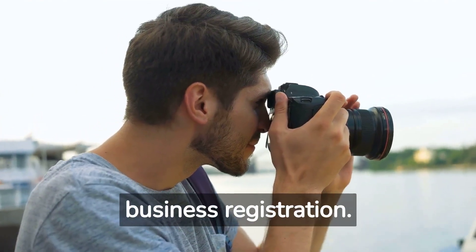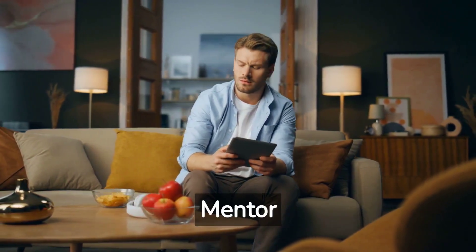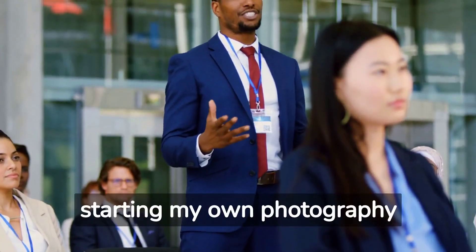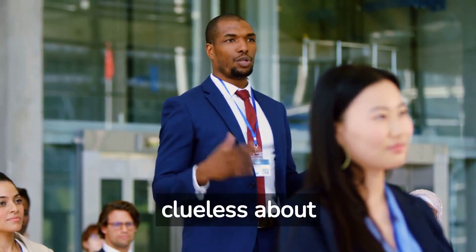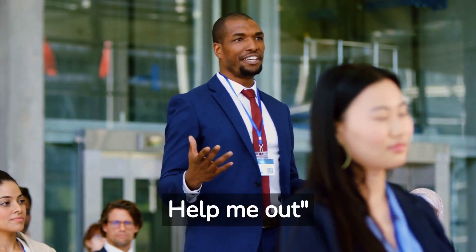Brad is on a quest for photography business licensing. He meets Jack, his future legal licensing mentor. Brad says: Hey Jack, I am starting my own photography business, but I'm clueless about licensing. I've heard about LLCs, licenses, and DBAs. Help me out.